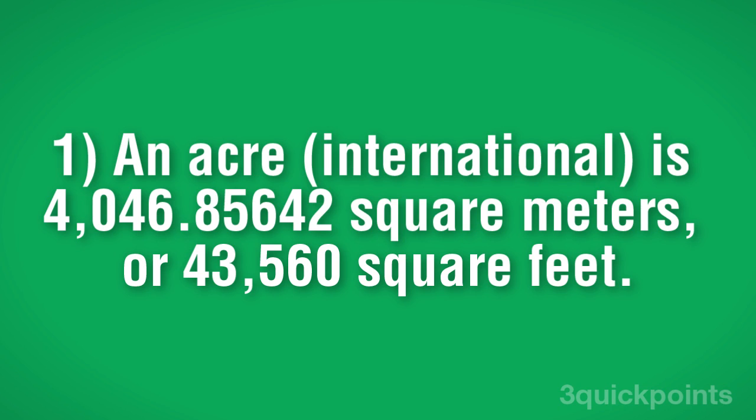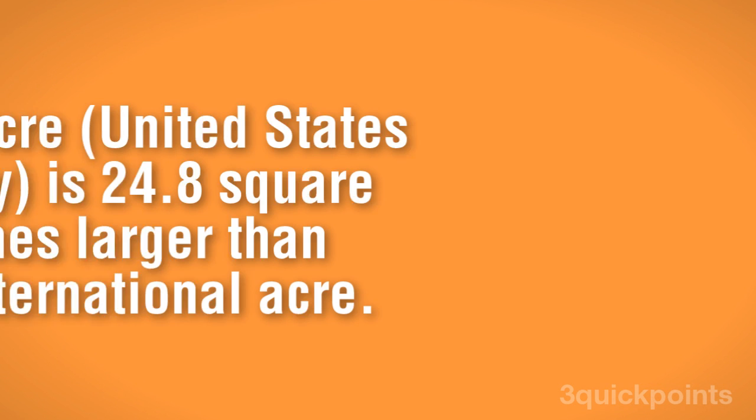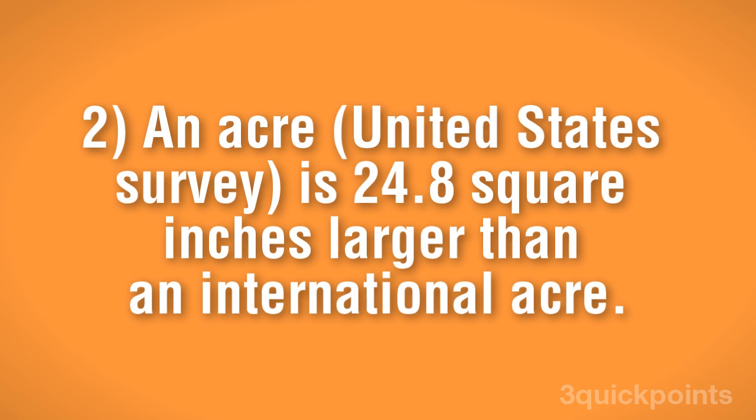To help visualize, this is roughly 90% of an American football field, not counting the end zones. In keeping with the eccentricities of the imperial system of measurement, the United States survey acre is a tiny bit larger — 24.8 square inches — than the international acre.